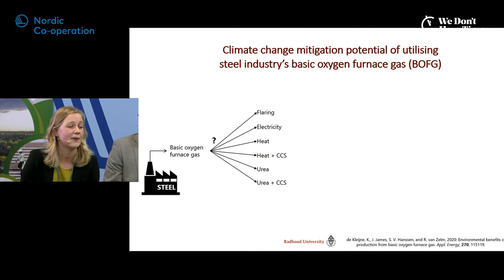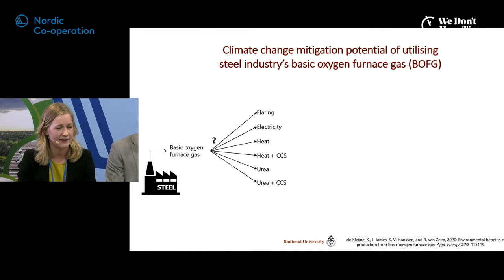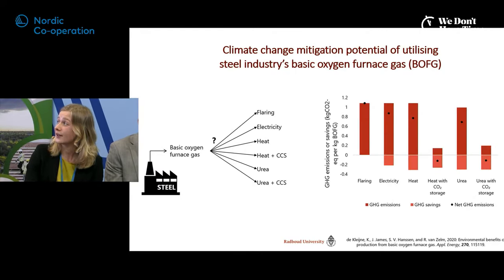My own research looks at the role of CCS in the steel industry, specifically one residual gas: basic oxygen furnace gas. We examined the best environmental use of this gas. Currently it can be flared or used to produce electricity or heat by combustion. We also looked at a technology called Sorption Enhanced Water Gas Shift, which can separate the CO2 from the stream, leaving a stream of hydrogen and nitrogen, allowing the CO2 to be captured and stored — even after producing urea fertilizer from that stream.